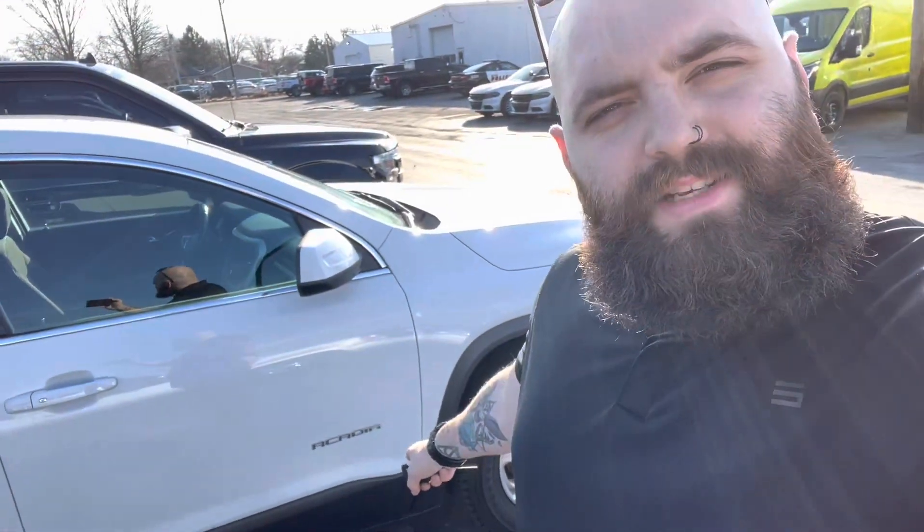Hey Kristen, Cody here from Statewide Forge. Today we're going to take a look at this 2019 GMC Acadia.